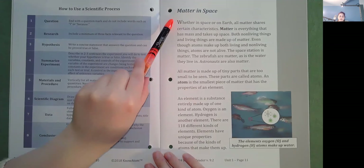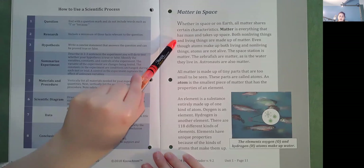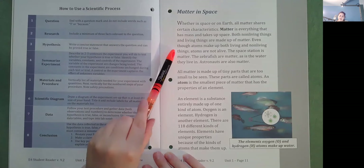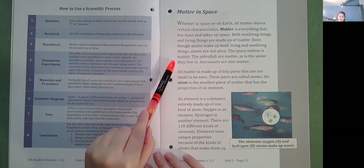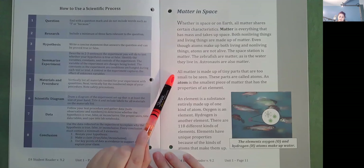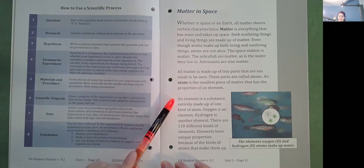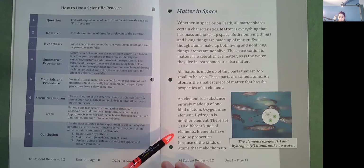Matter in Space. Whether in space or on Earth, all matter shares certain characteristics. Matter is everything that has mass and takes up space. Both nonliving things and living things are made up of matter. Even though atoms make up both living and nonliving things, atoms are not alive. The space station is matter. The zebrafish are matter, as is the water they live in. Astronauts are also matter. All matter is made up of tiny parts called atoms. An atom is the smallest piece of matter that has the properties of an element. An element is a substance entirely made up of one kind of atom. Oxygen and hydrogen are elements. There are 118 different kinds of elements. The elements oxygen and hydrogen atoms make up water.